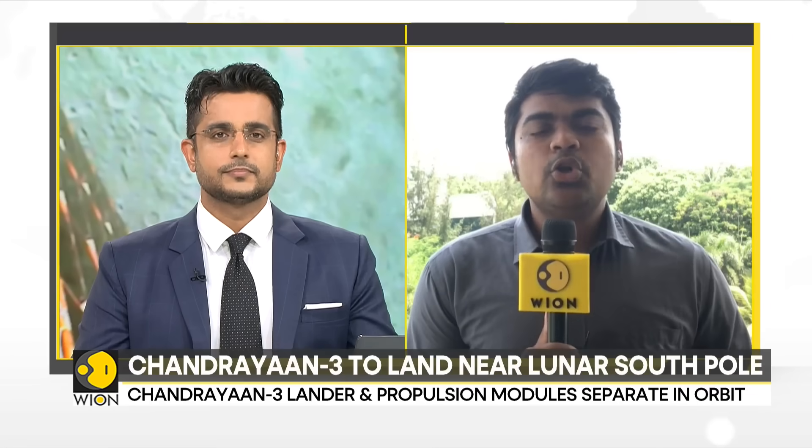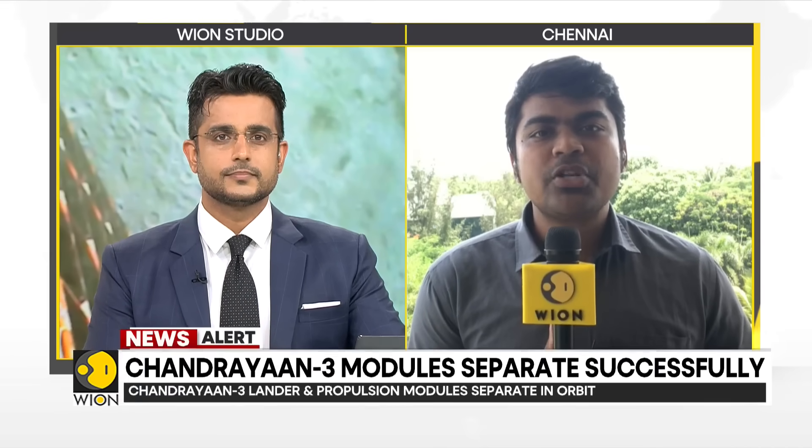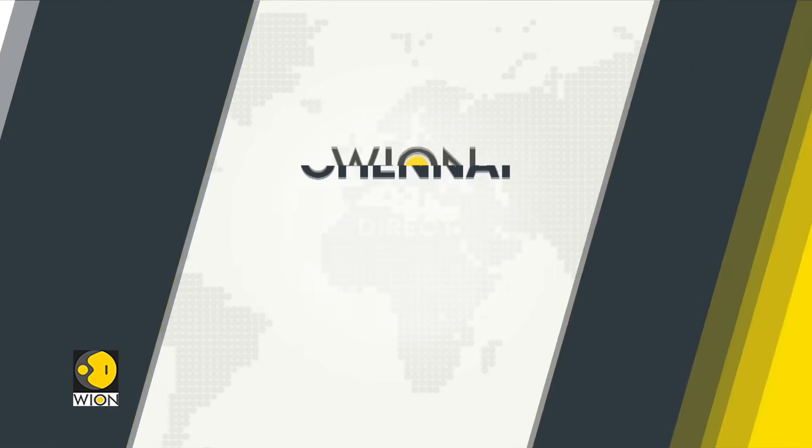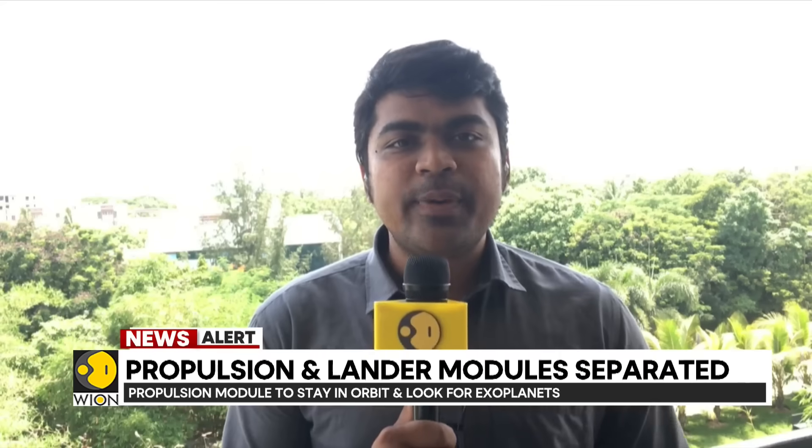So now the two components of the Chandrayaan-3 spacecraft are separate. We had the propulsion module and the lander module which were one block — they were known as the integrated spacecraft. But now that integrated spacecraft is two parts.